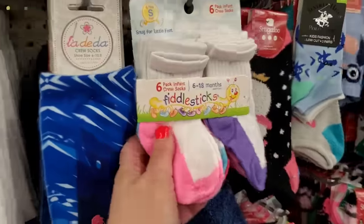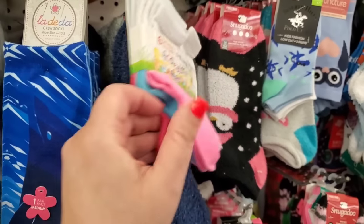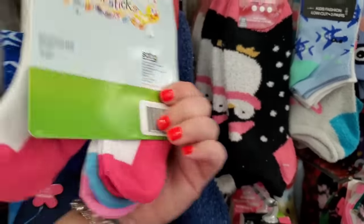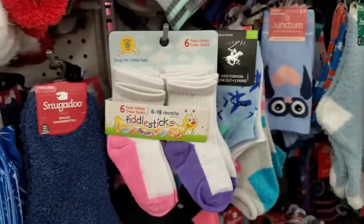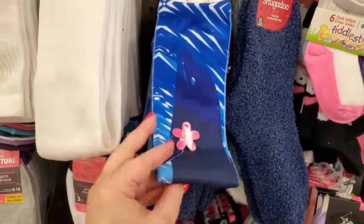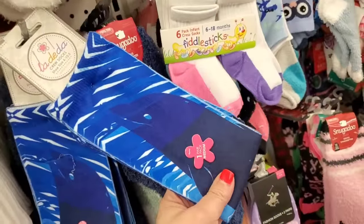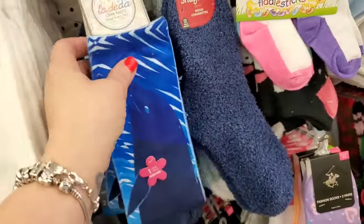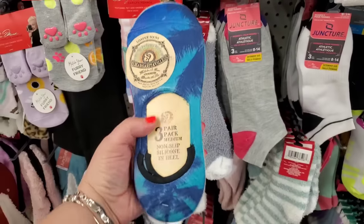We have this six-pack of infant socks — snug for little feet — look at all the colors, absolutely fabulous for a dollar twenty-five. That's an all-day long grab. If you love dolphins or whales, look at these tall sublimated socks, size six to ten and a half — two pairs for a buck and a quarter.